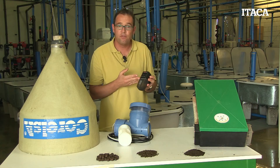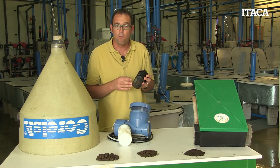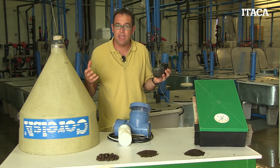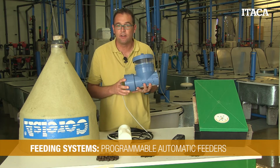However, these kinds of feeders are only recommended when we want to distribute a small quantity of feed to our fish. When we need to distribute a higher amount of feed per day — kilos — we need to upscale our system to larger automatic feeders.